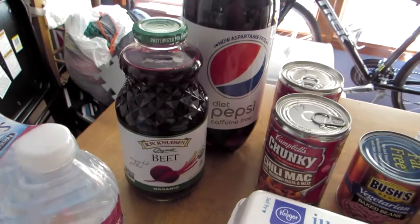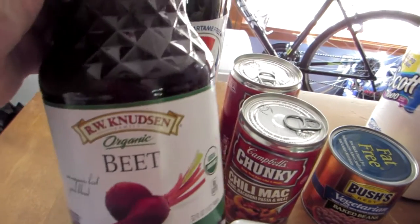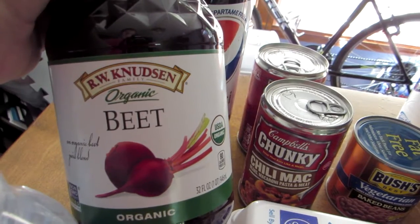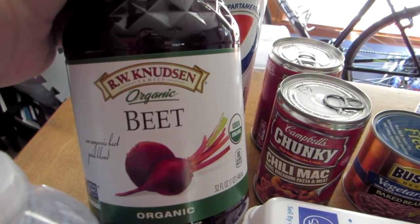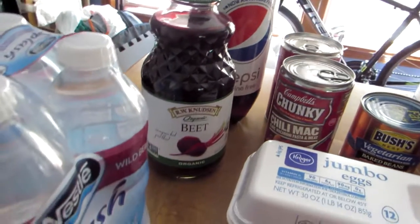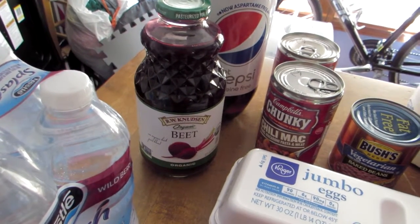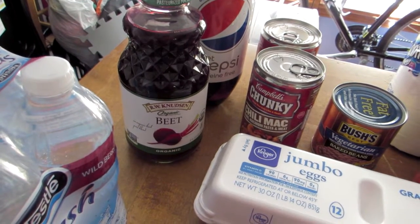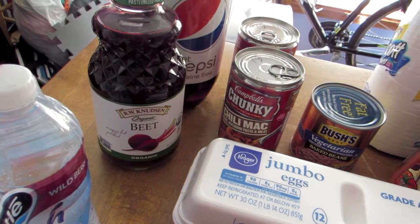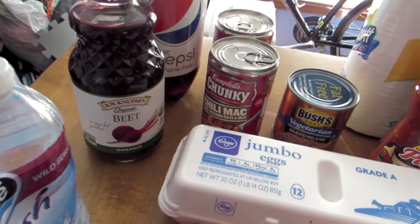The next thing we purchased is something my husband has begun drinking every day to help with his blood pressure. I've done a lot of research and found it works really well. That is a jar of beet juice — 32 ounces — and he drinks four to six ounces a day. It does not taste good, but it's $6.99. Expensive, but when you compare it to buying blood pressure medicine every month, it pretty much equals out.